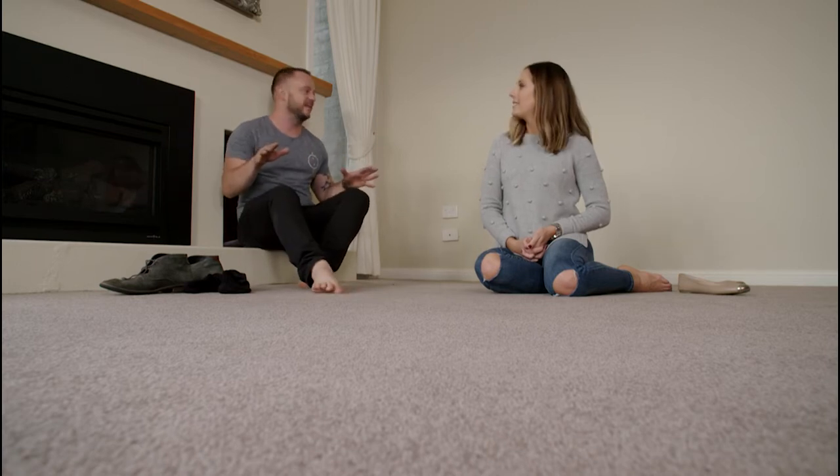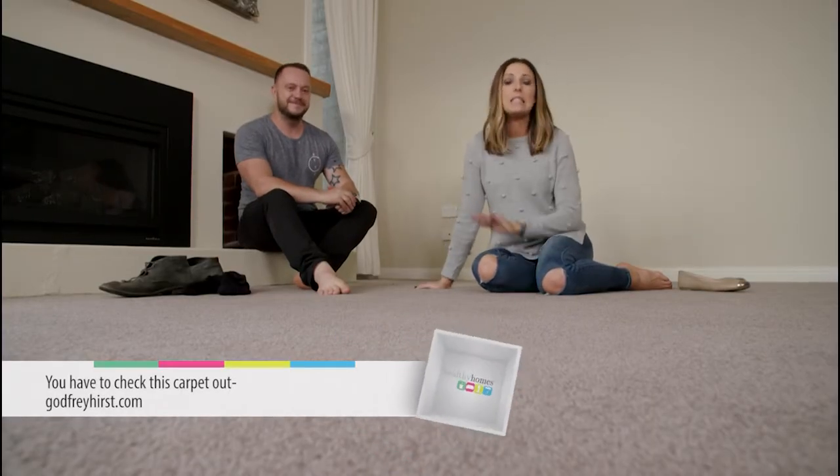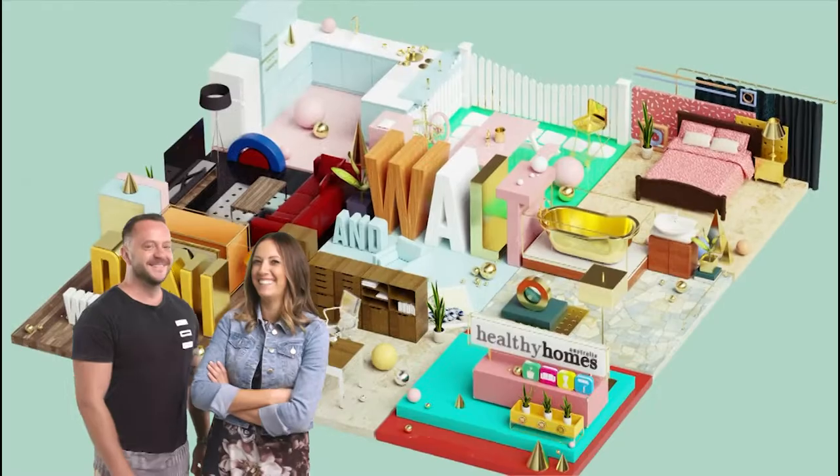And I reckon it's one of those carpets where you walk in and you go, 'Ooh, this is a little bit fancy.' Now, if you want to find out more about the Tatami Twist carpet and see all of the colours available, head to the Godfrey Hurst website — godfreyhurst.com.